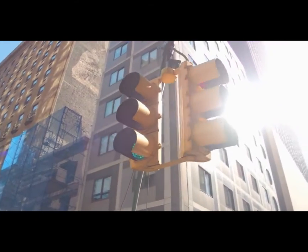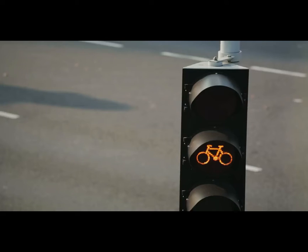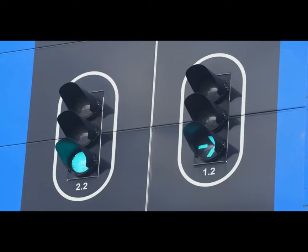In their simplest form, traffic signals are a set of three lights facing each lane of an intersection. When the light is green, that lane has the right-of-way to cross. When the light is red, they don't. The amber light warns that the signal is about to change from green to red. Beyond this basic function, traffic signals can take on innumerable complexities to accommodate all kinds of situations.